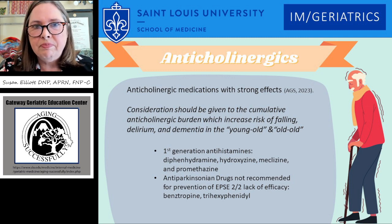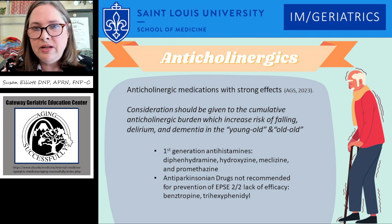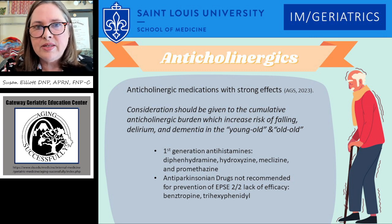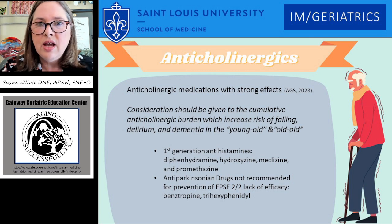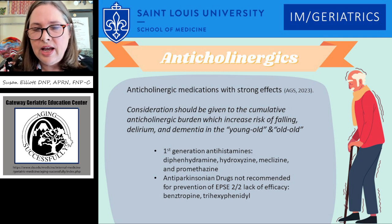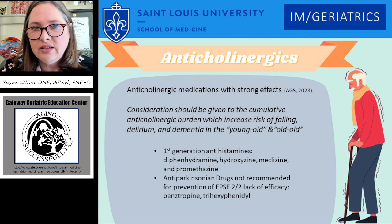Looking more at anticholinergics that have strong effects — there are the first-generation antihistamines, which include diphenhydramine (most people know it as Benadryl), hydroxyzine, meclizine, and promethazine. Anybody taking a Tylenol Sleep or an Advil Sleep may not realize it has diphenhydramine in there — this is a real problem. Consideration should really be given to the cumulative anticholinergic burden, which increases the risk of falling, delirium, and dementia in the young-old and old-old. Also noted is that anti-parkinsonian drugs like benztropine and trihexyphenidyl have been added to the list and are not recommended to help with extrapyramidal effects from psych meds, because they don't work well and cause a lot of side effects.